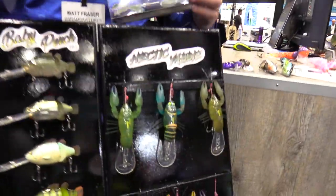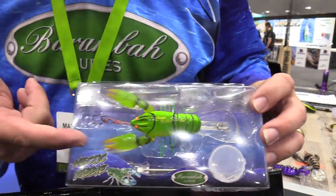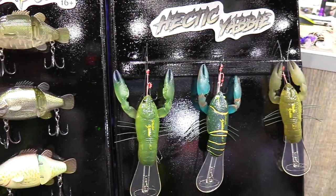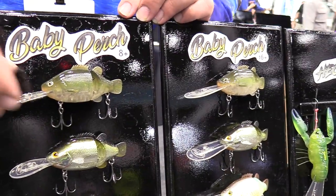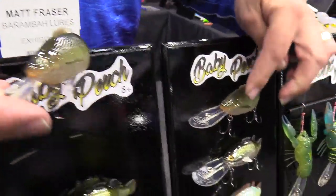Here's what's coming out at AFTA 2019 from another brand. They've got the Hectic Yabbies — a diver that comes with a 16-foot bib and an eight-foot bib that's interchangeable. They have TPE claws with awesome action on the drop. You can switch between an eight and 16-foot diver. There's also the Baby Perch — a little 75 mil diver available with an eight-foot or 16-foot bib.